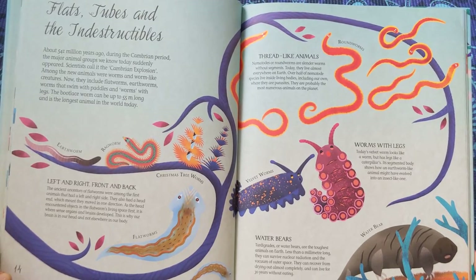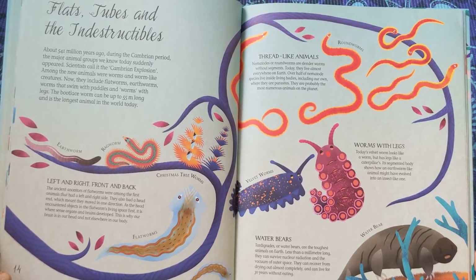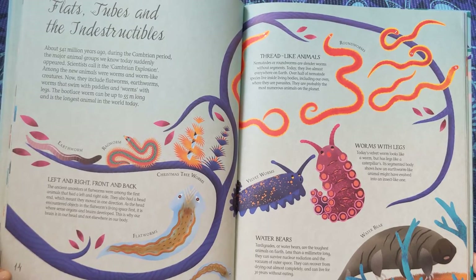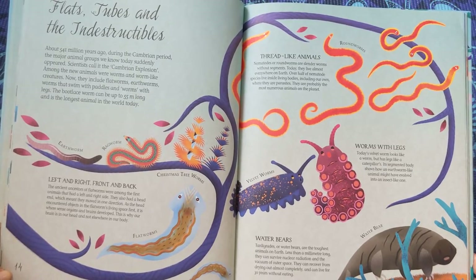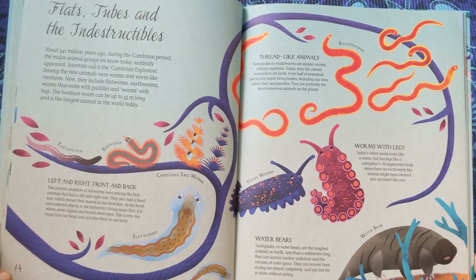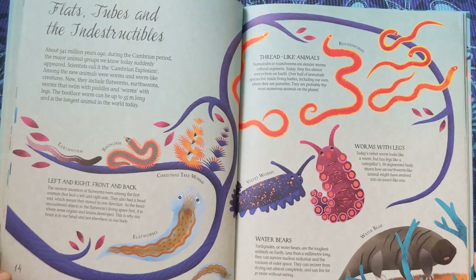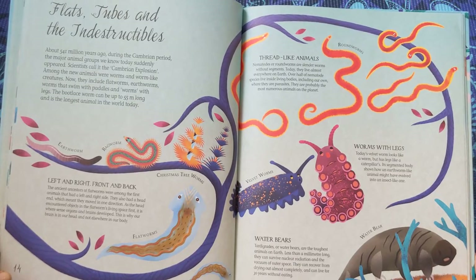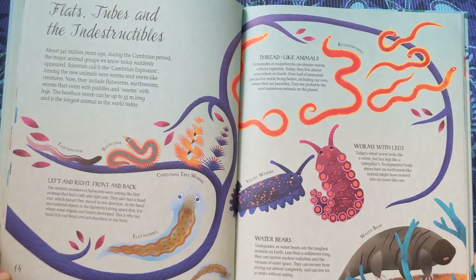Left and right, front and back. The ancient ancestors of flatworms were among the first animals that had a left and right side. They also had a head end, which meant they moved in one direction. As the head encountered objects first, it is where sense organs and brains developed. This is why our brain is in our head, and not elsewhere in our body.